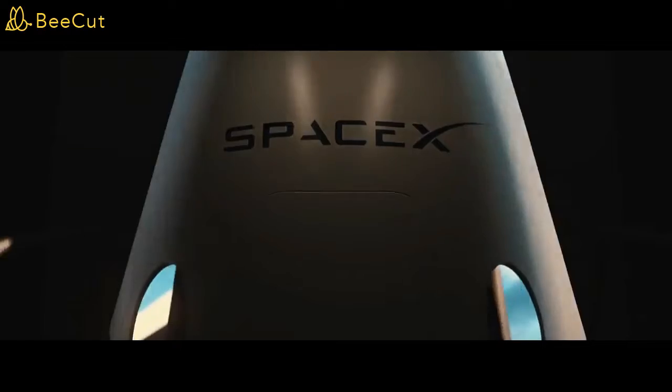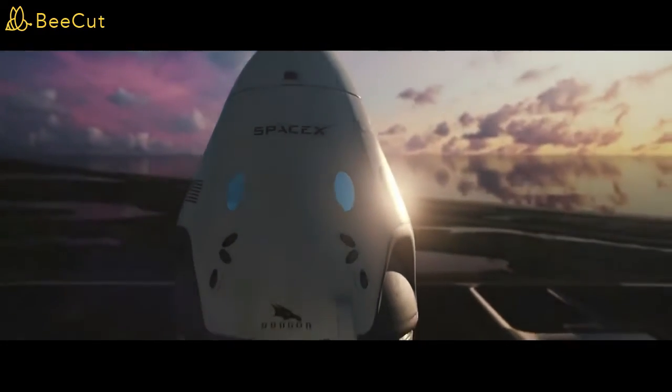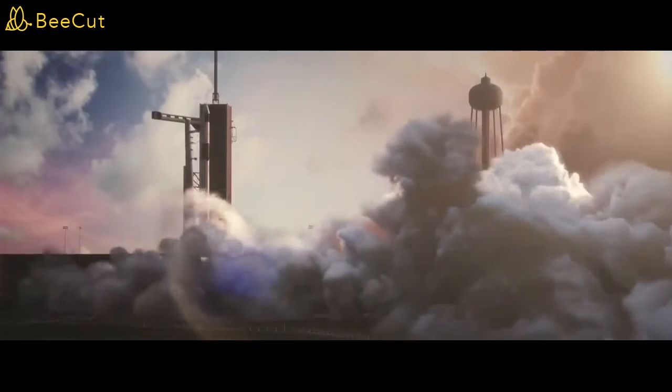10, 9, 8, 7, 6, 5, 4, 3, 2, 1. Ignition, liftoff.